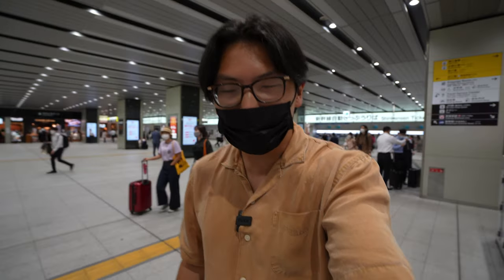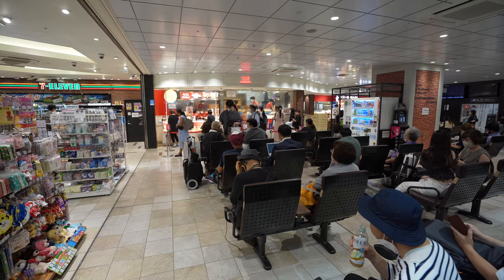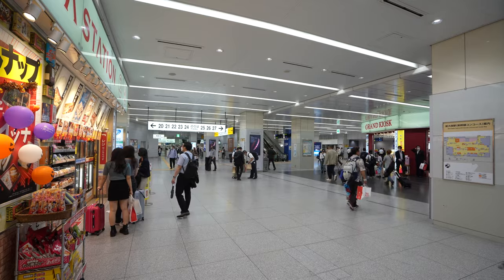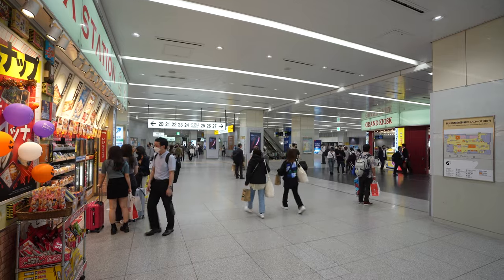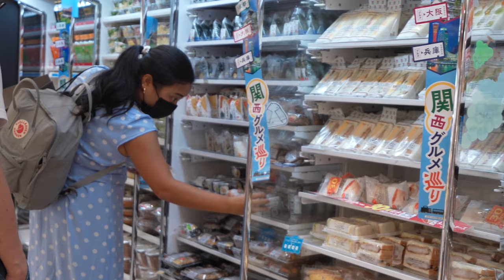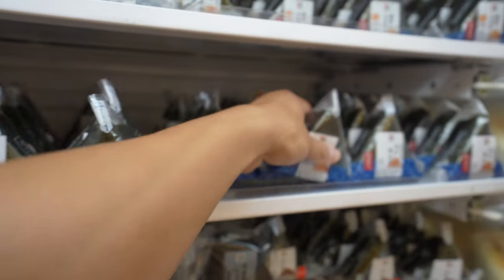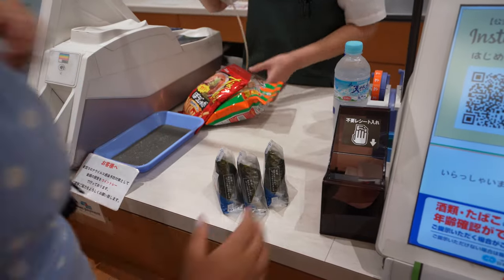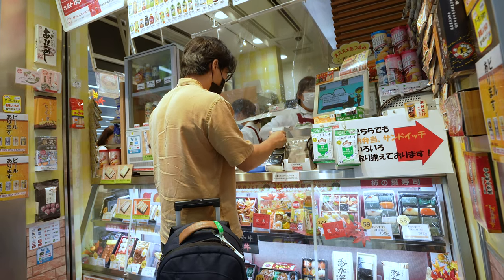We've gotten our train tickets. Now it's time for a very important step before starting the train journey, and that's getting some food. It's important to note that there's no food served on board this train, so before getting on board you've got to go find yourself some snacks to nibble on during the journey. Thankfully, this being a Japanese train station, there's no shortage of snacks and sushi to choose from. We got ourselves a couple of snacks as well as a few onigiris from the 7-Eleven, and then I stopped by to get myself a sushi box to eat later on the train.